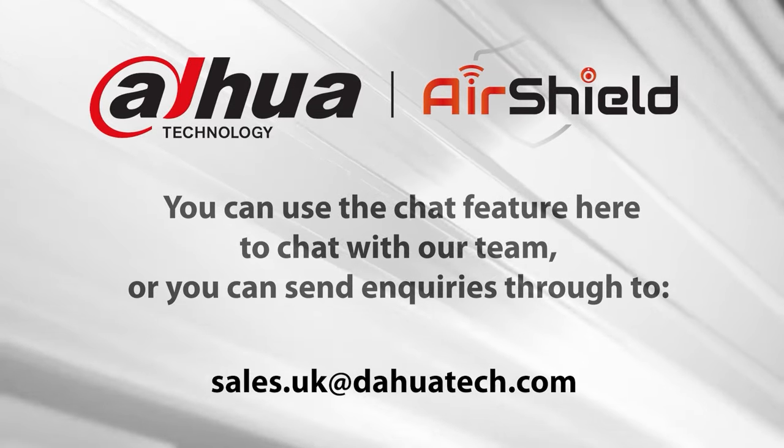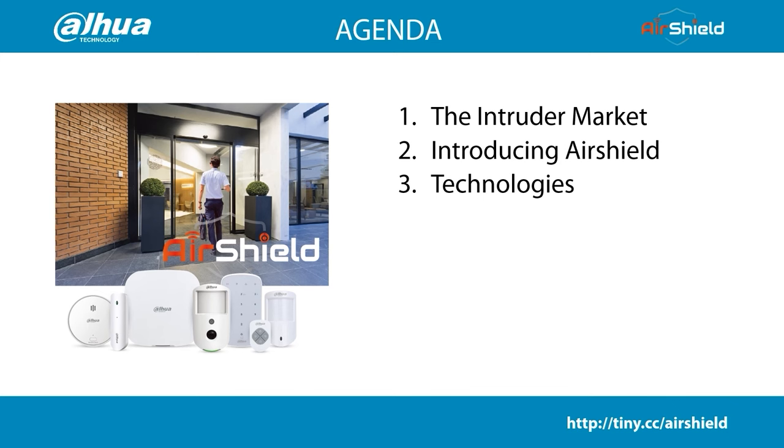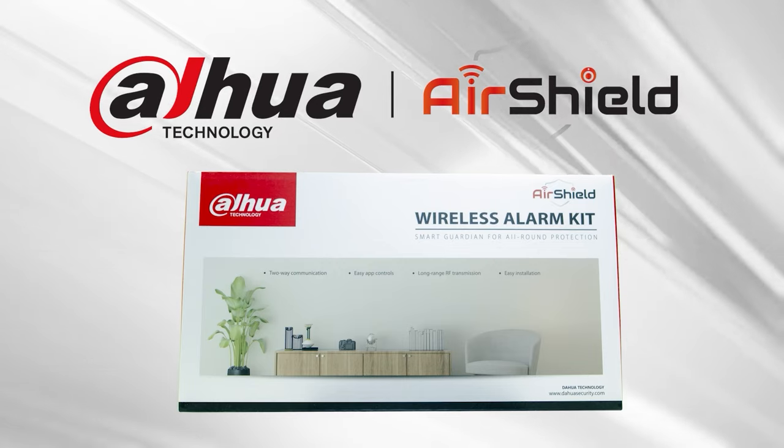Let's take a look at our agenda for today. One, we'll look at the intruder market. Two, I'll introduce AirShield. Three, we'll cover some of the key technologies that make up AirShield. We'll then cover why Dahua and why AirShield. We'll then look at where to buy. I'll then hand over to Chris to go through the technical elements — setup, configuration and some real applications of the products. We've then got a bit of Q&A and then we'll close off and announce the winner of the prize.